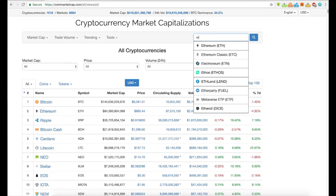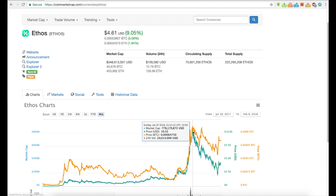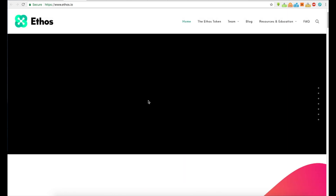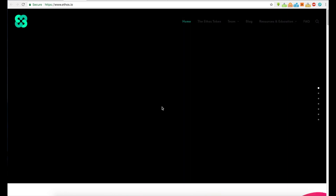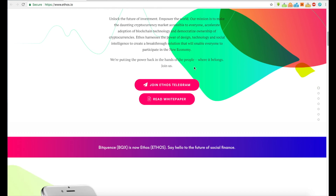There is a project out there that's got a lot of people's attention — it's called Ethos. It's more than just an investment; it's an actual universal wallet. Their mission is to make the cryptocurrency market accessible to everyone, accelerate adoption of blockchain technology, and democratize ownership of cryptocurrencies. Ethos harnesses design, technology, and social intelligence to create a breakthrough solution enabling everyone to participate in the new economy.